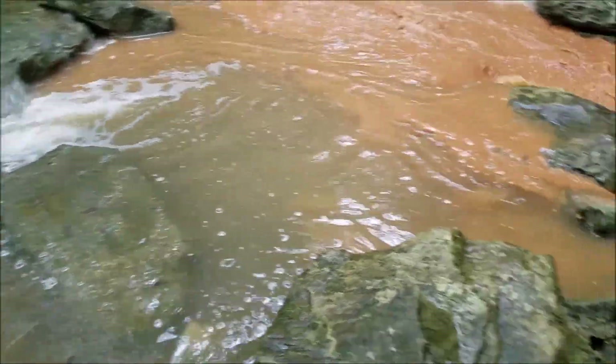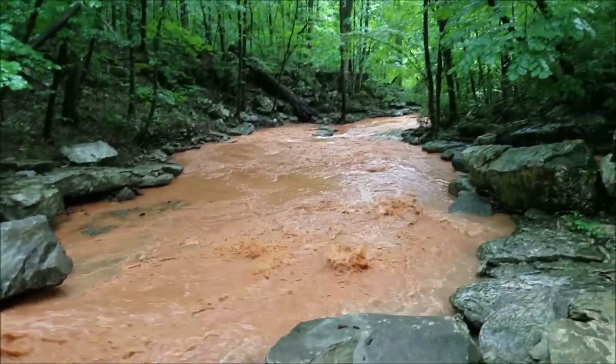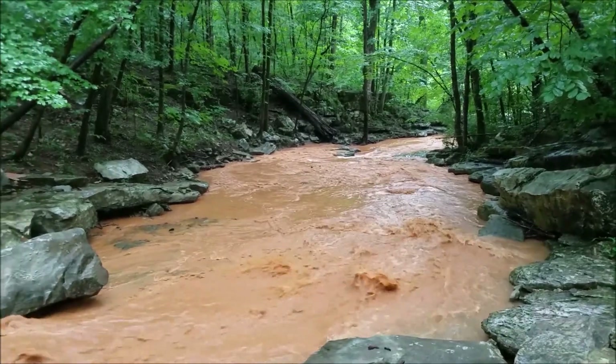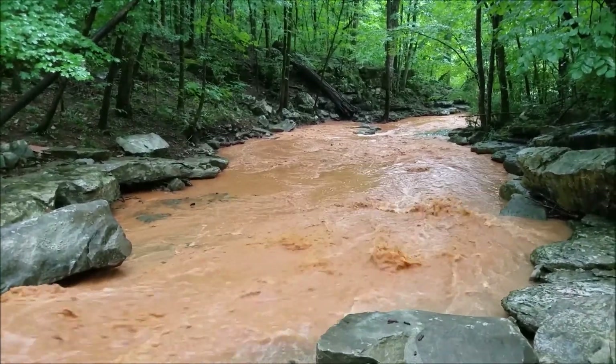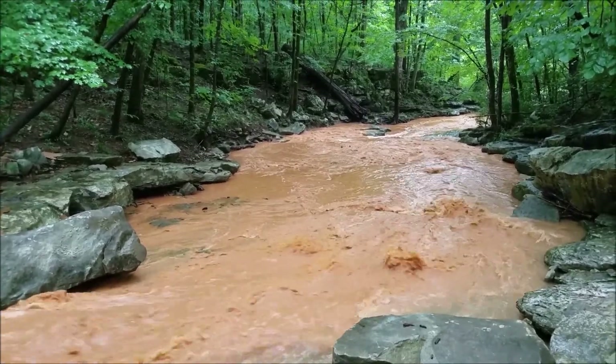As it mixes, the muddier water, with its much larger amount of sediment being carried, dominates.